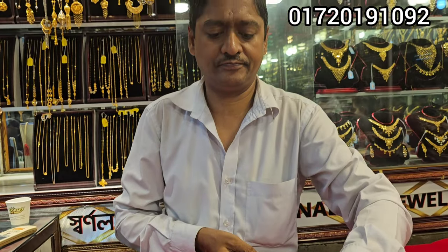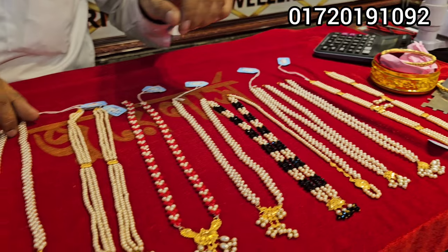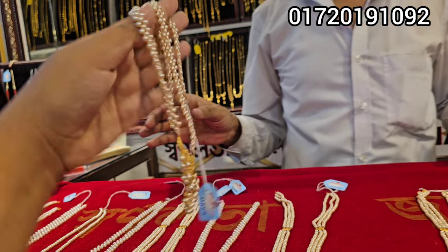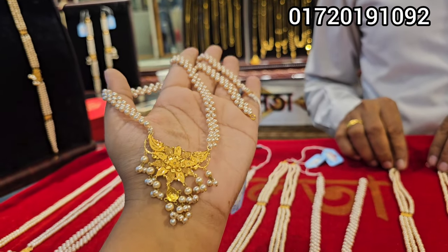Assalamu alaikum viewers. Aske Shanolota Jewelers — look at the collection in the parlour. The first one is a necklace. This is a very good collection, 21 character. It is a very good collection.